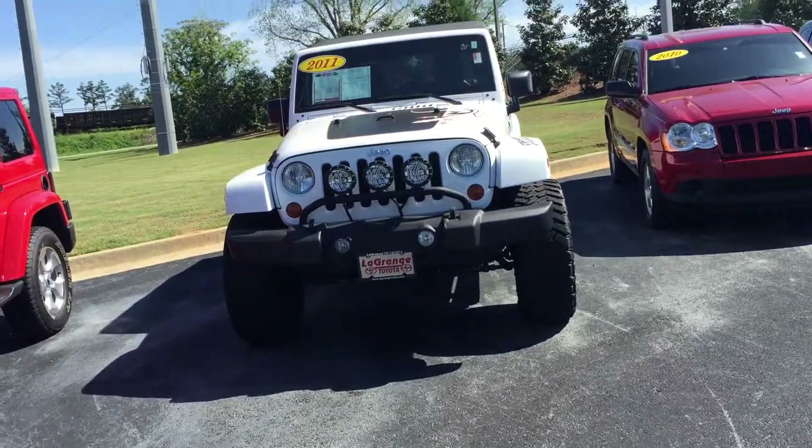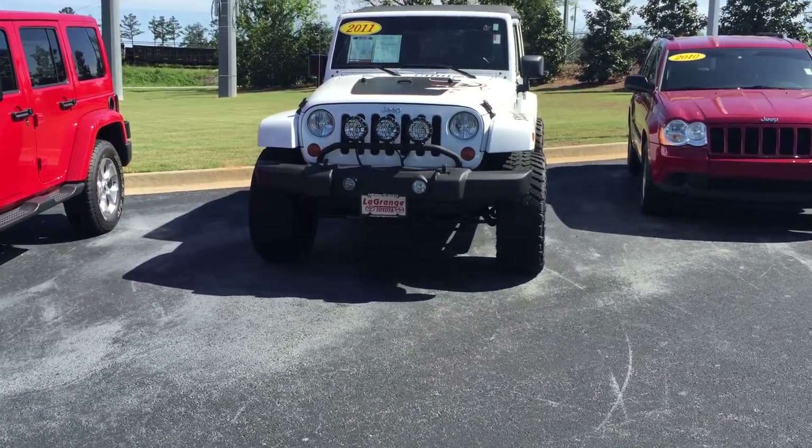Hey Nate, this is Ryan Lane over at the Green's Toyota. Saw it and wanted to talk about this 2011 Jeep Wrangler. Wanted to show it to you — not sure if you've seen it in person — but I'm going to go around the exterior and show you some of the key features.